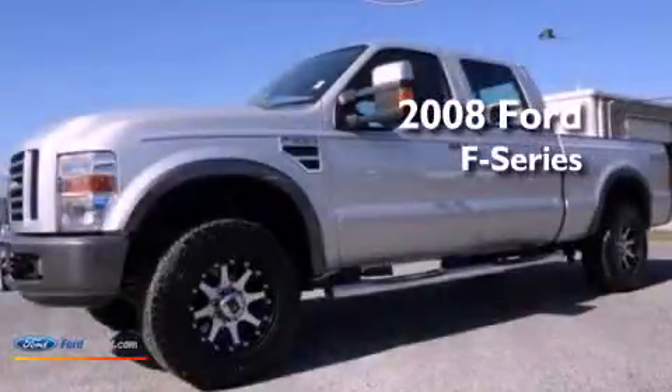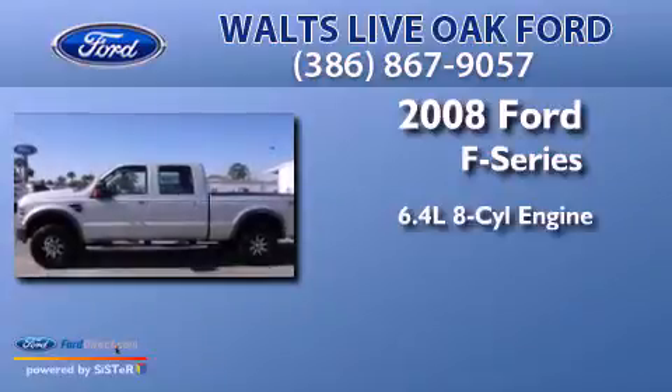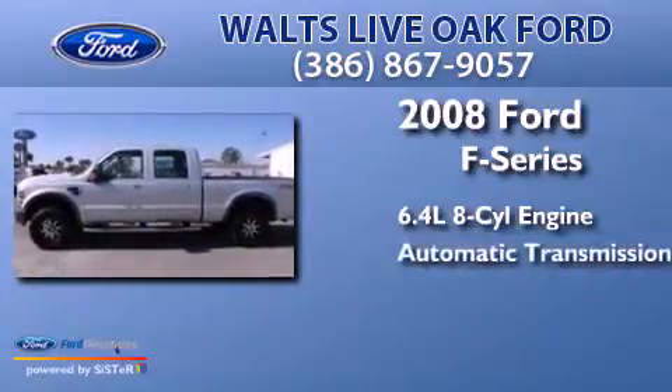This is a 2008 Ford F-Series. It has a 6.4-liter 8-cylinder engine and an automatic transmission.